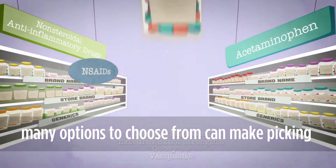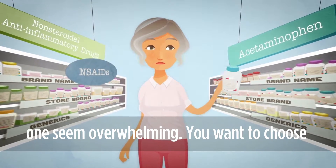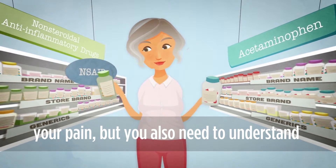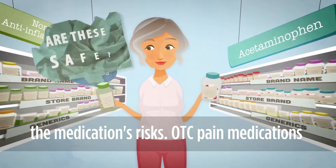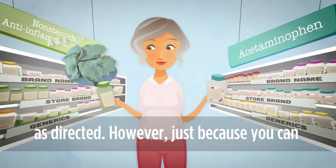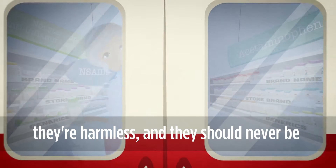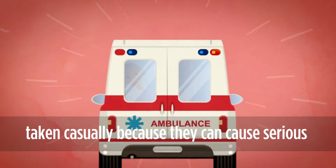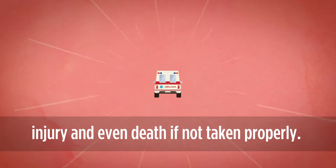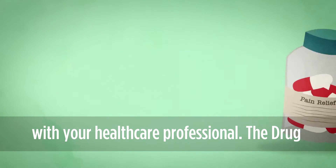Having so many options to choose from can make picking the right medication for you or your loved one seem overwhelming. You want to choose the one that will do the best job treating your pain, but you also need to understand the medication's risks. OTC pain medications are effective and generally safe when used as directed. However, just because you can buy them without a prescription doesn't mean they're harmless — they can cause serious injury and even death if not taken properly. Be sure to discuss all your OTC medications with your healthcare professional.